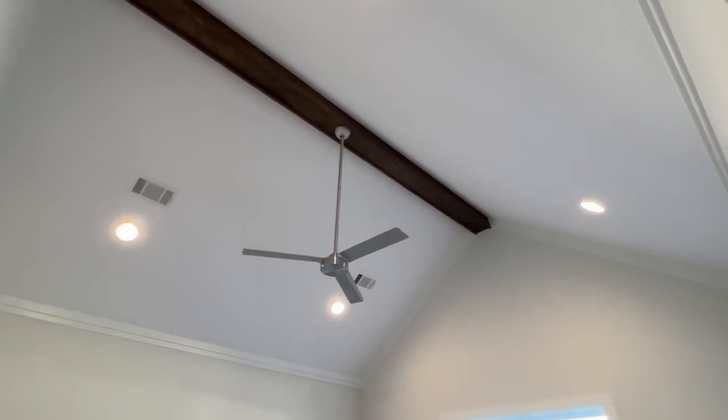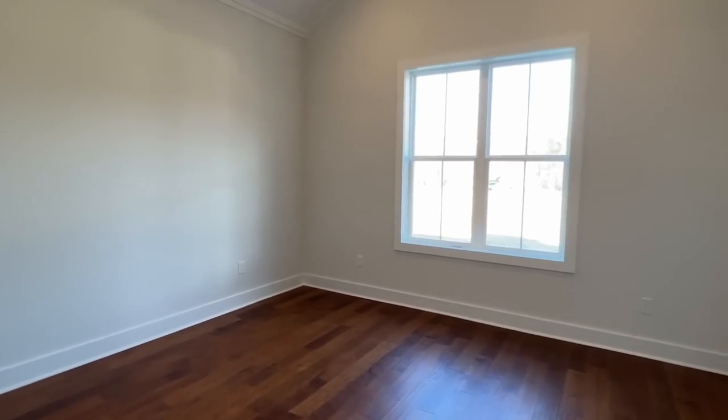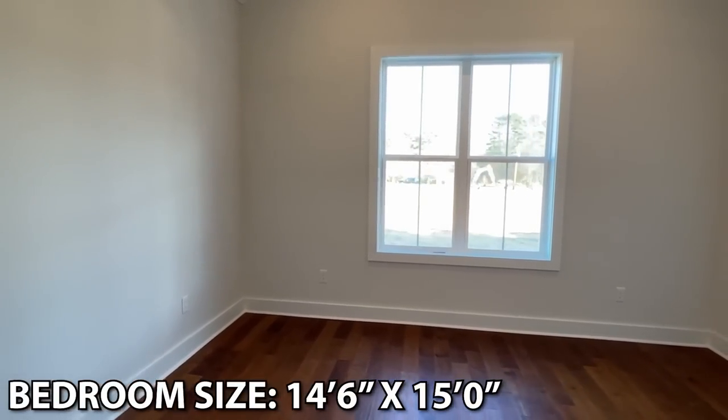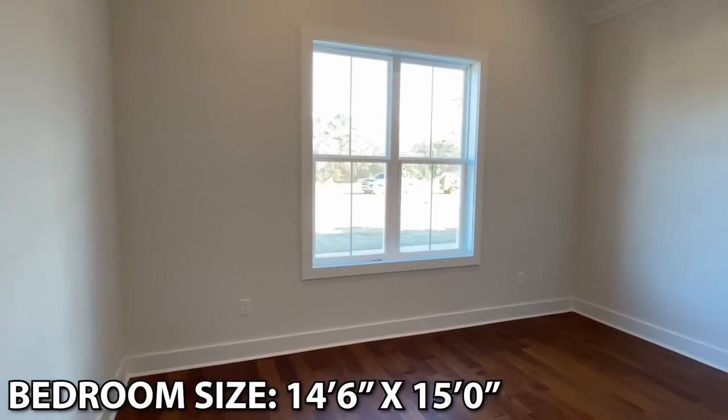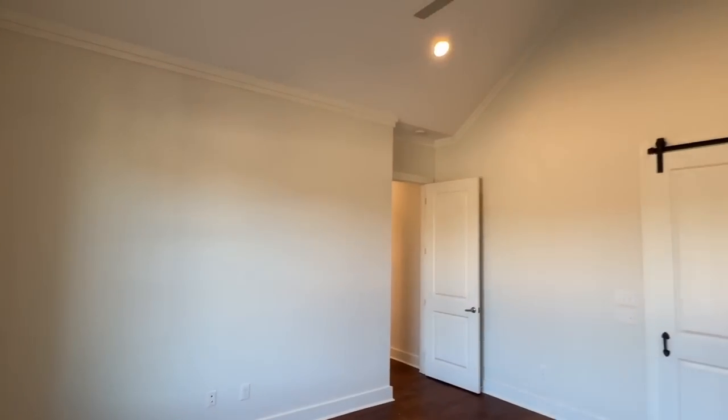Now let me talk about this main bedroom. One of the things we've got to point out is the vaulted ceilings — same thing we've seen in the living room. Don't ask me how you're gonna clean those ceilings, but they sure look good.